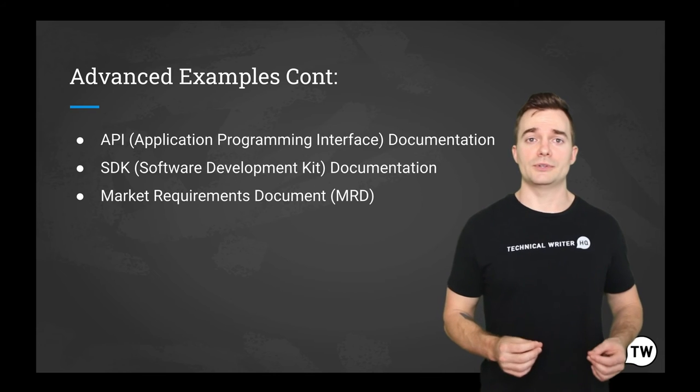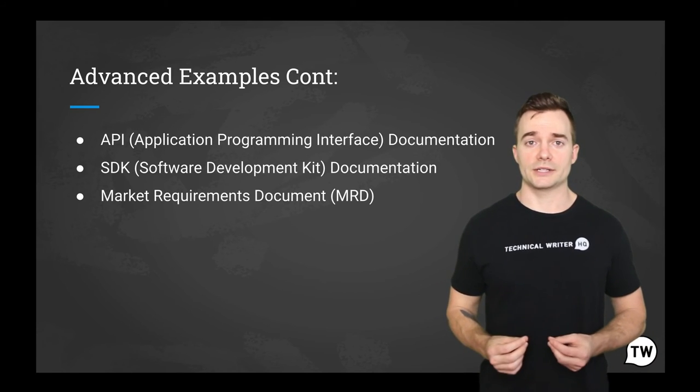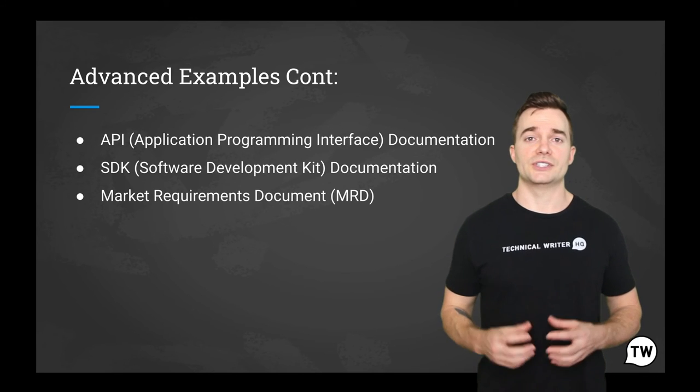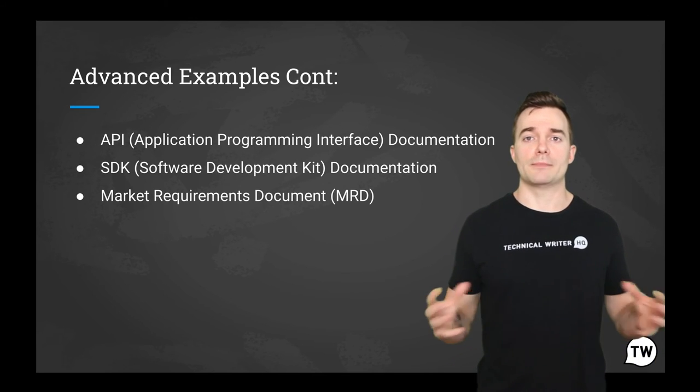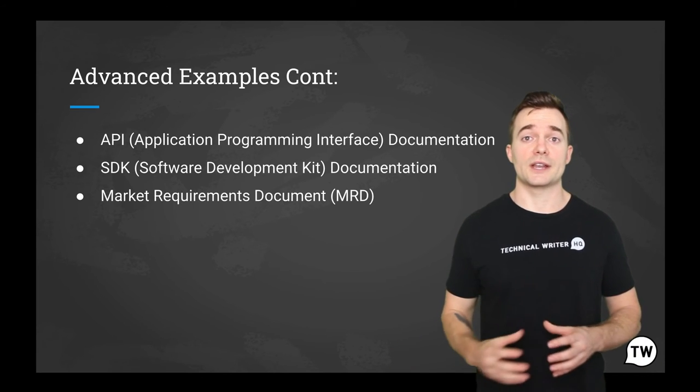It also explains what products are in competition with this one and why customers are likely to want this product. An MRD is a document that describes the overall market opportunity and may be presented to senior-level executives within a company.